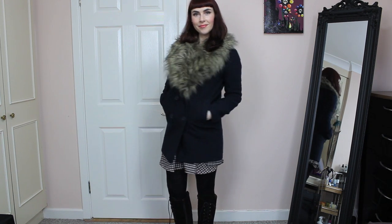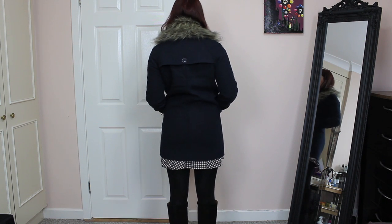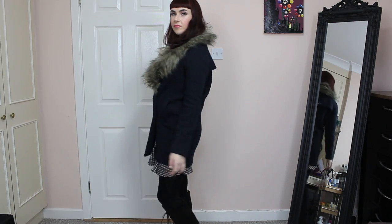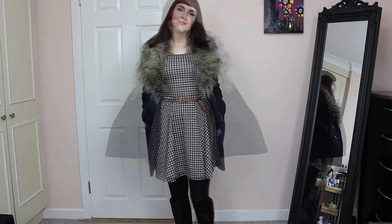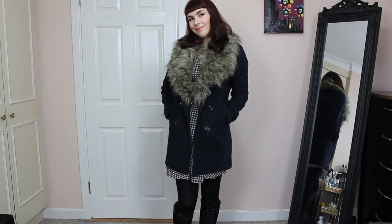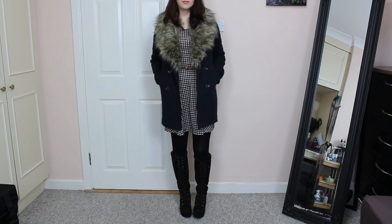To keep with the retro feel of the dress, I chose my favourite coat at the moment — this fab fur collared navy coat that I got from Awear here in Ireland. I didn't want to over-accessorize the outfit, so I just chose a skinny belt from Primark and added it to the dress to break it up a little bit and make it more interesting, which I think also fits in with the retro feel.